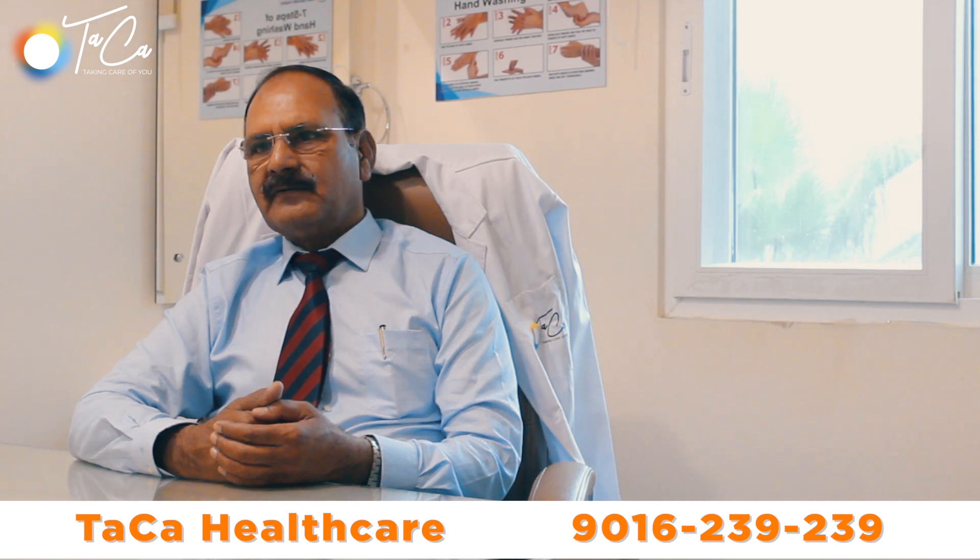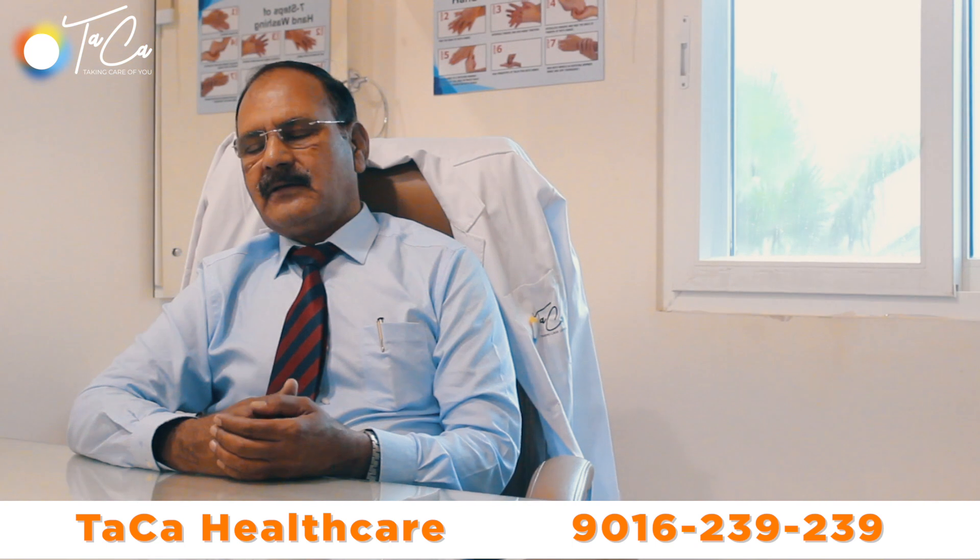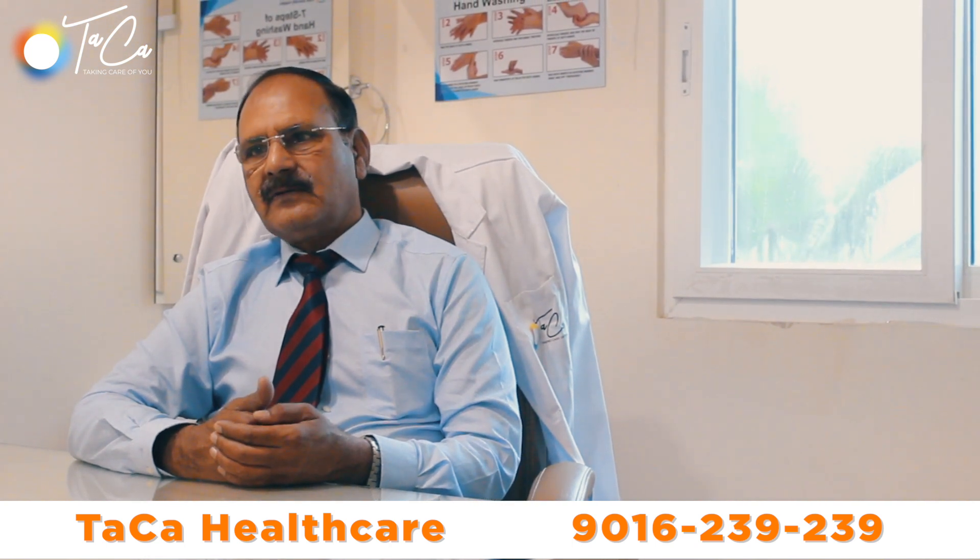All these things need to be confirmed before operation by FNAC and radiological tests like ultrasound or CT scan, and the treatment is removal.